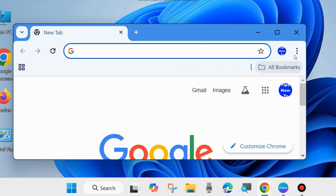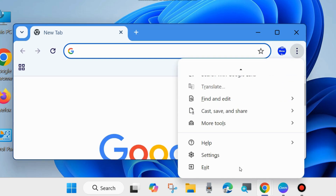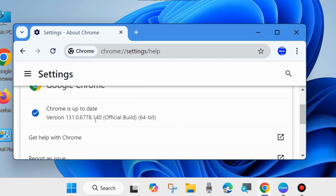Open Google Chrome browser in your system and click on the three vertical dots in the top right corner, hover the cursor on Help, and click on About Google Chrome. Google Chrome will now update. The first workaround is to update your Google Chrome browser and check whether the password not saving error is resolved or not.